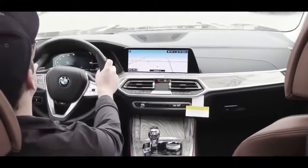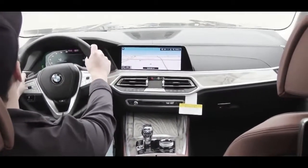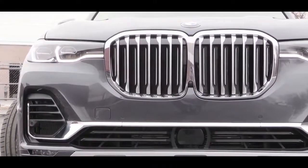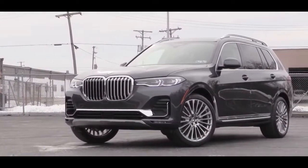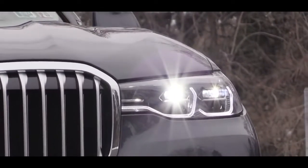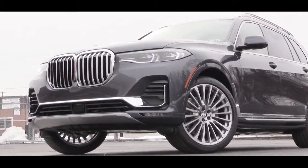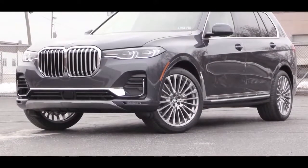The 2019 X7 has been completely redesigned. Starting with the exterior, the most obvious change is the larger active kidney front grille. Adaptive LED headlights come standard with automatic high beams, and there are LED fog lights below. Satin aluminum trim details run throughout the entire exterior — on the lower front bumper and continuing along the sides and rear.